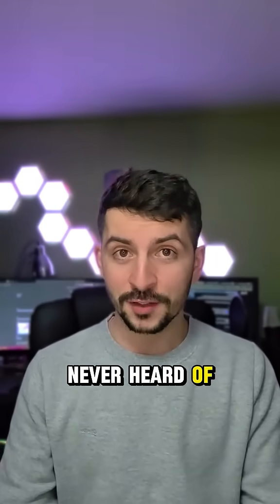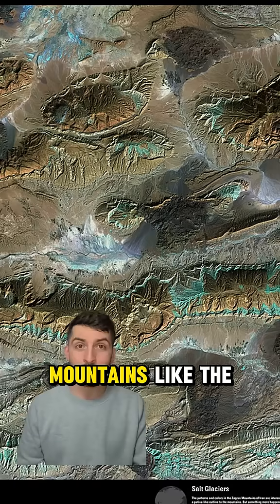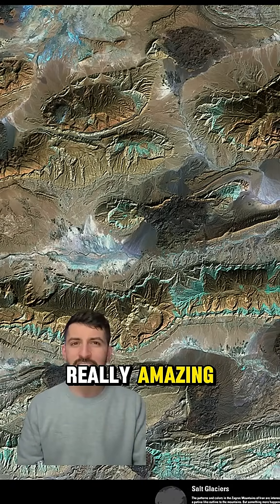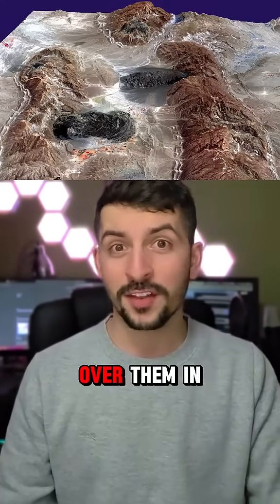The reason you've probably never heard of salt glaciers is because they're not very common. There are some near the southern Zagros mountains, like the Kohenamuk, which creates some really amazing, visually stunning geological features and makes for striking imagery when you fly over them in a plane.